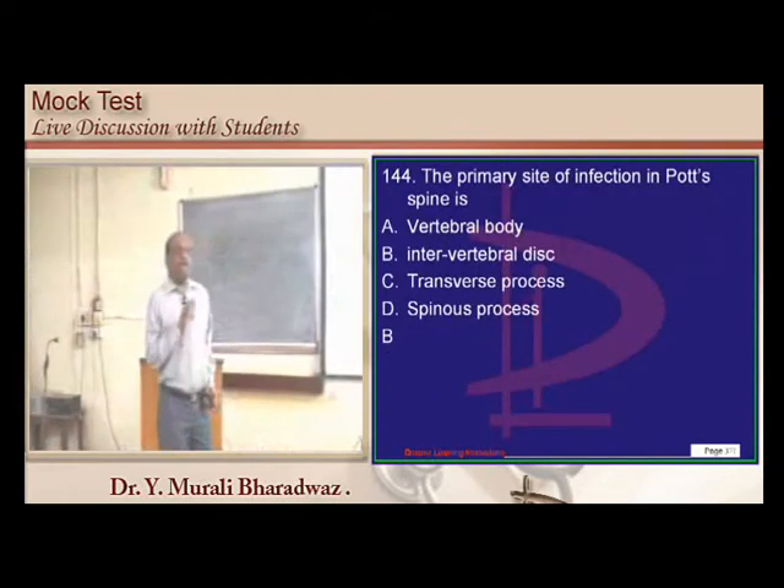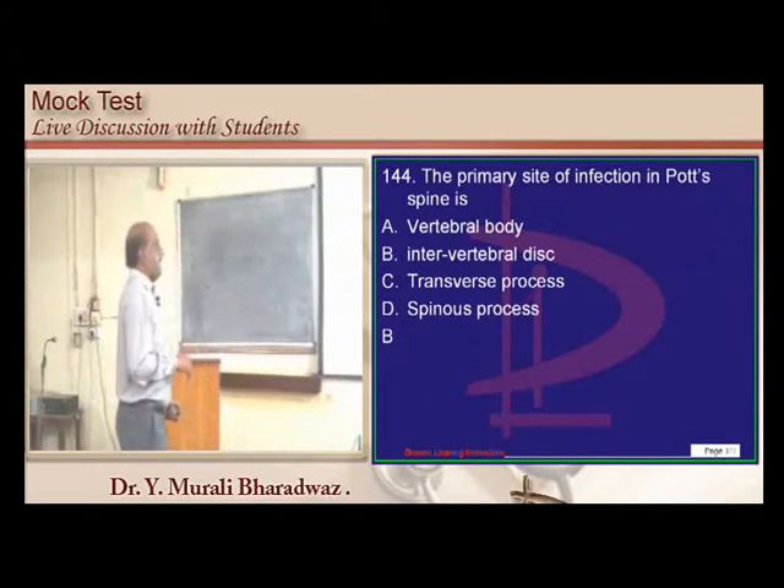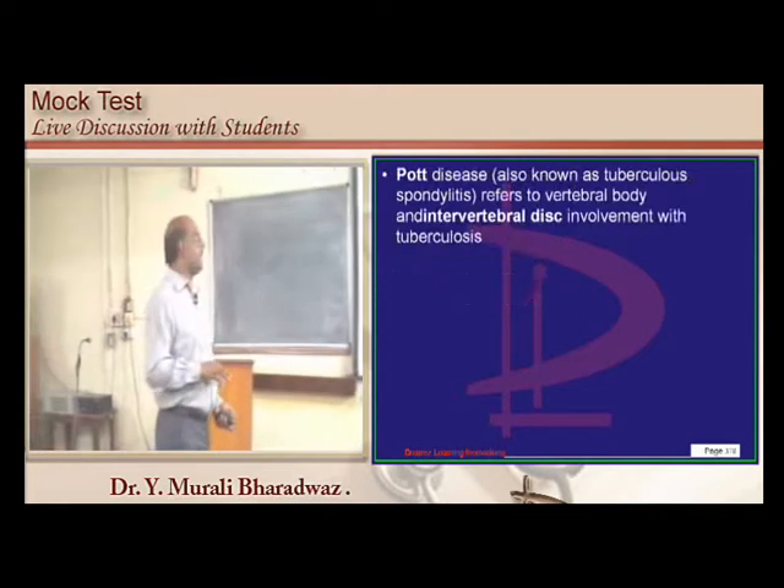In Pott's spine, the intervertebral disc is typically affected along with the vertebral body. Tuberculosis involvement of the spine is called Pott's disease.